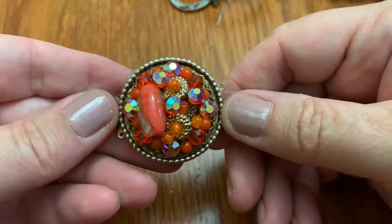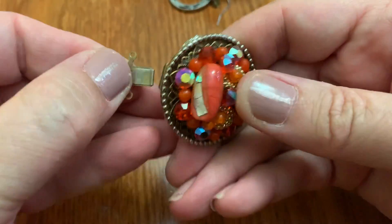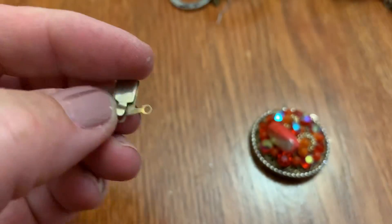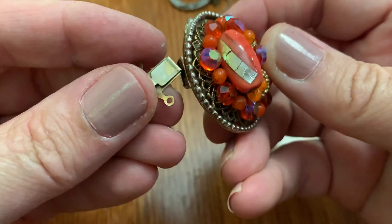Oh, look at this — this was some necklace. It has the attachment still here. Does that say something? Doesn't it look like it said something? Or am I crazy? It's just worn. I wonder what the — it's probably some beads or something. Some cool beads.